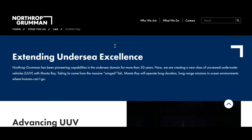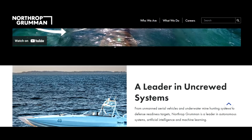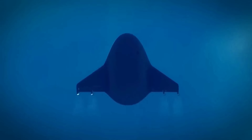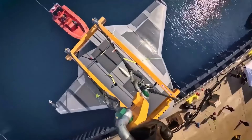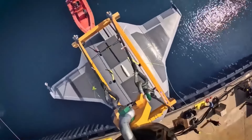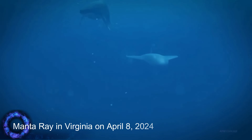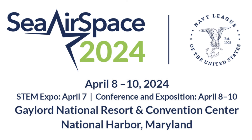Through the official Northrop Grumman website, the manufacture of the Manta Ray underwater drone prototype has been completed. This drone is designed for long-term spying tasks with a longer range to reduce the direct role of the crew. Northrop Grumman released photos of the Manta Ray in Virginia on April 8, 2024, coinciding with the first day of the Navy League's Sea Air Space Conference in Maryland.